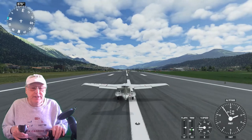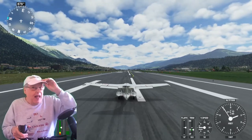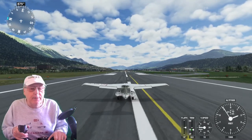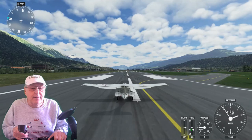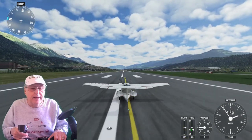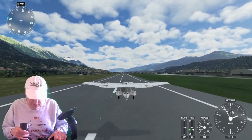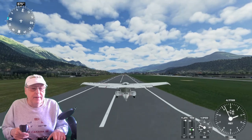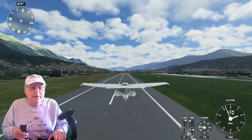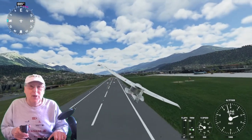Here we are departing towards the east. Power up, keep her straight. A flying visual delight I expect this trip will be. Forty knots — goes up, here we go, let's do it. Gear up, flaps up. And away we go.